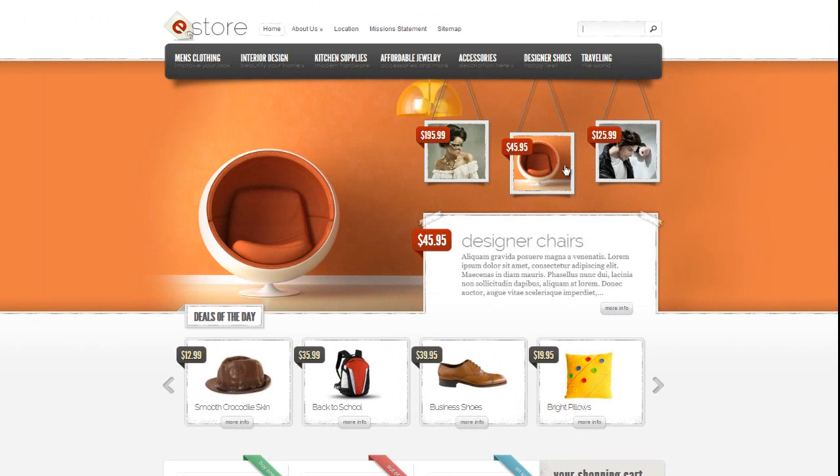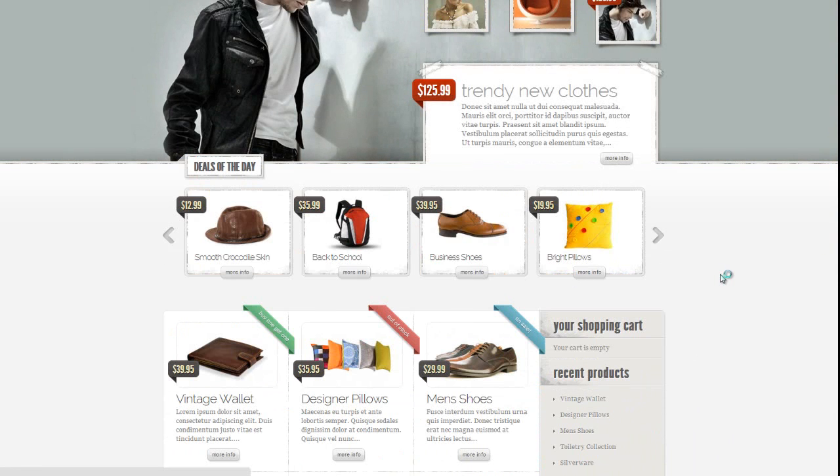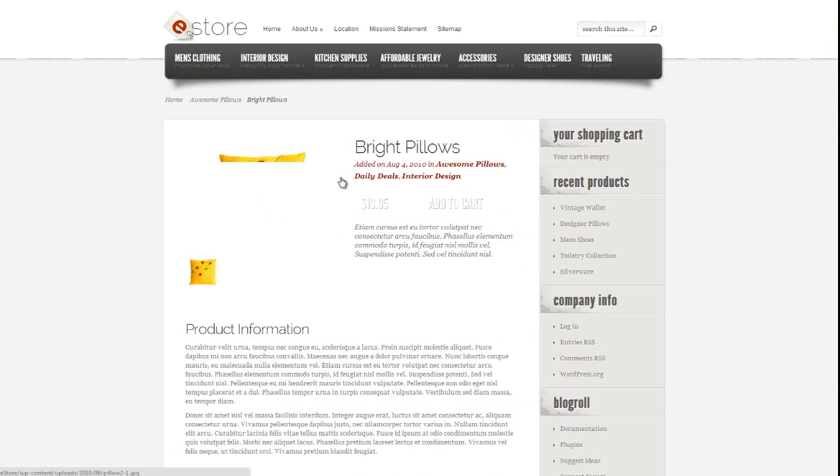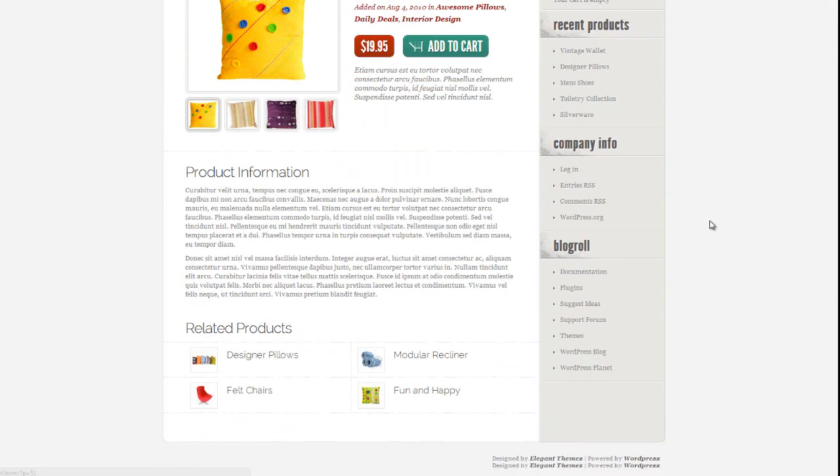It's going through some of the products and prices. As you can see, it's very quality designed, like all the Elegant Themes designs — very impressive. This is one product, an example called Bright Pillows, available for $19.95. The price and the Add to Cart button both look very professional.